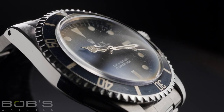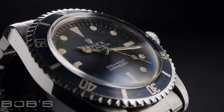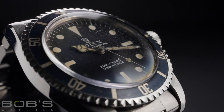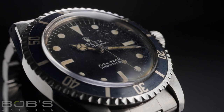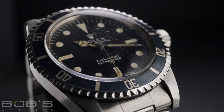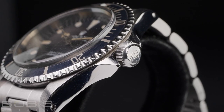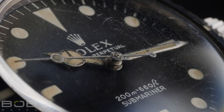The Rolex Submariner Reference 5513 remained in production all the way up until 1989, making it the longest running Submariner reference from the collection's history. Because of its remarkably long production run, a surprising range of variation can be found on Submariner 5513 watches in regards to their dials, crown guard shapes, bezels, hands, and bracelets.